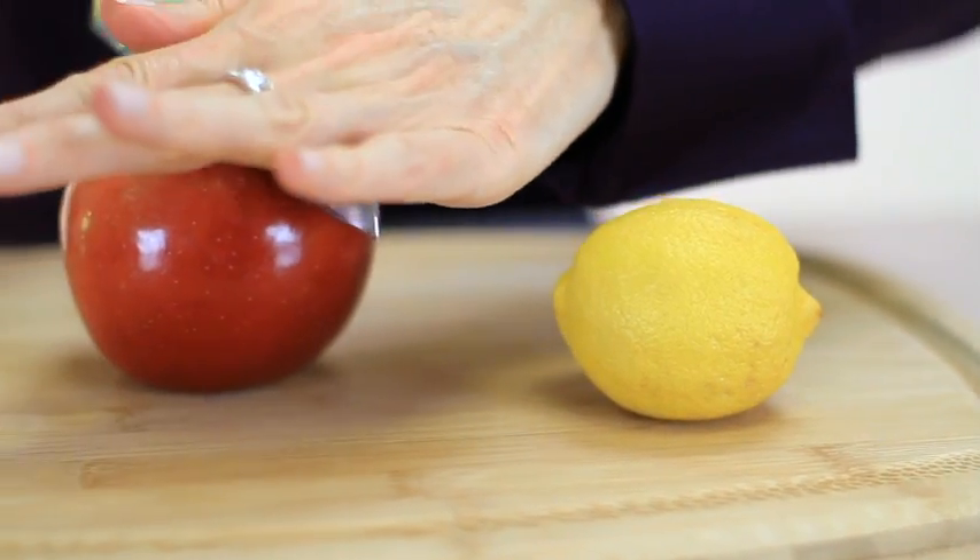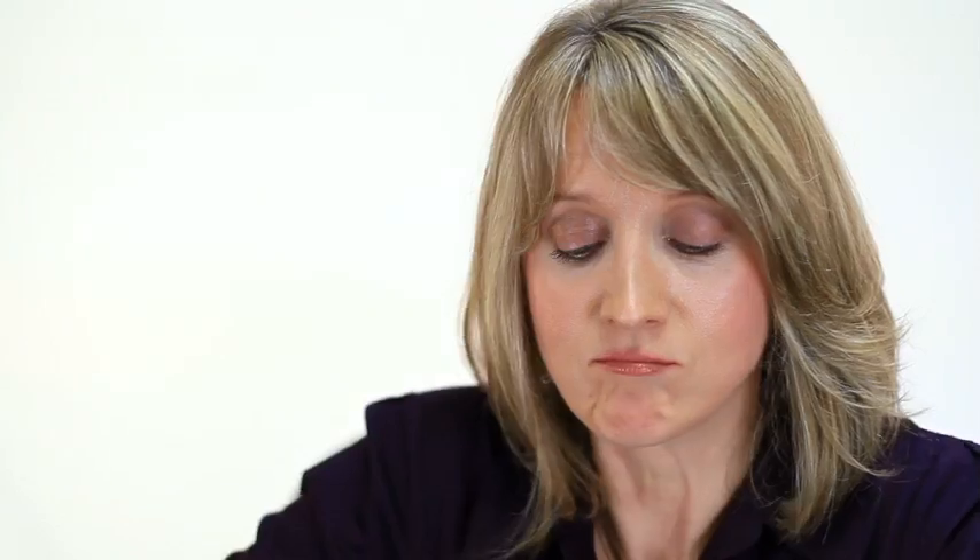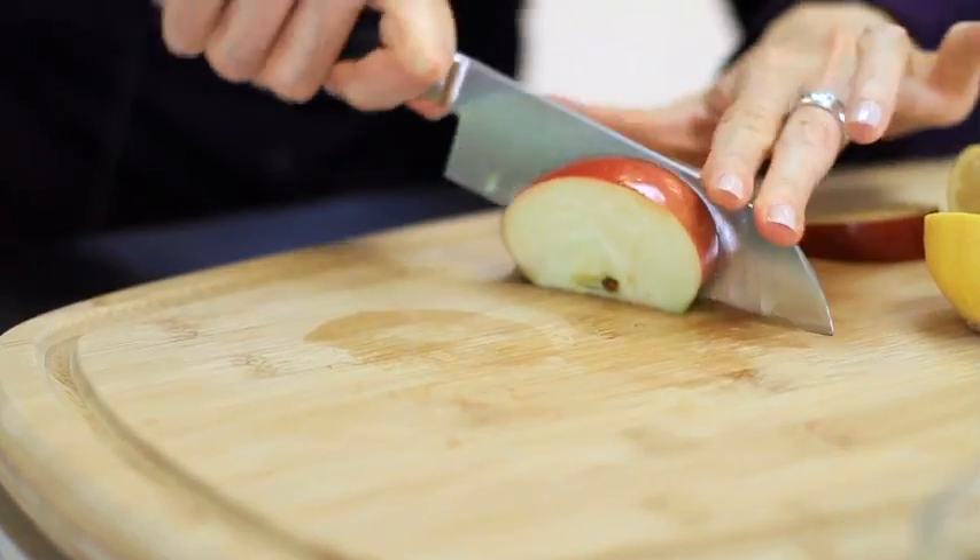Basically the free radicals in the air that we all contend with attack the flesh of the apple and it turns brown, and that aging process begins — it's basically rotting. Now what would happen if you had something to protect the flesh of the apple from that process occurring? That's what antioxidants do. So we're going to walk through an example today, and we'll just get a nice cut here, get it into a few slices, and add it into a bowl.